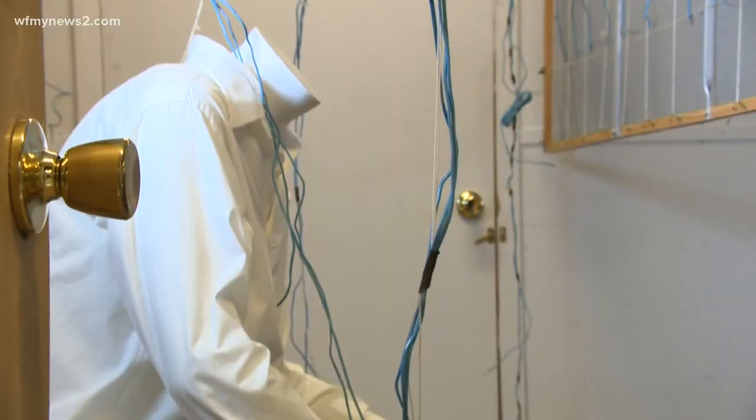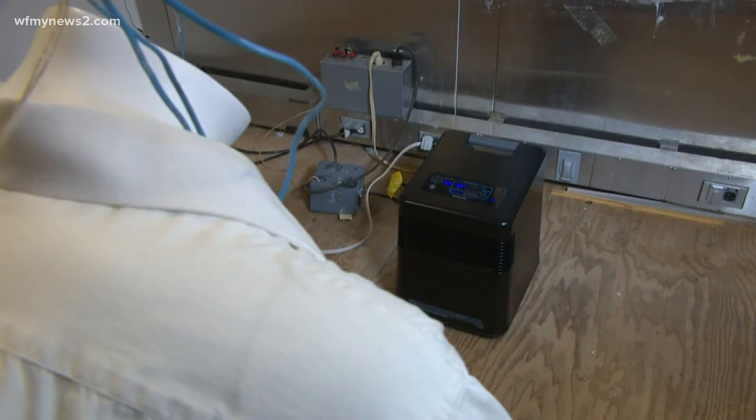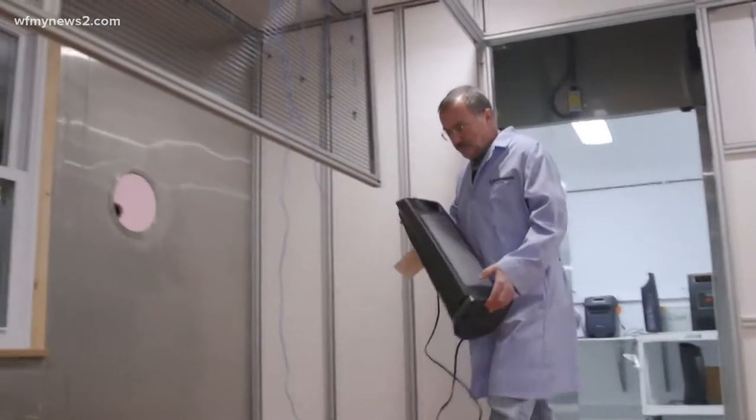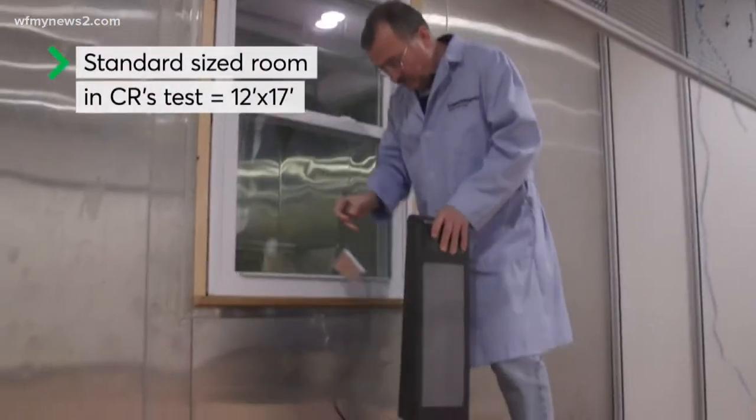Check this out. This mannequin is equipped with four temperature sensors to record and measure how well a heater can spot heat — like for just a person — and then in another chamber, testers assess how well a heater can warm up a standard size room.